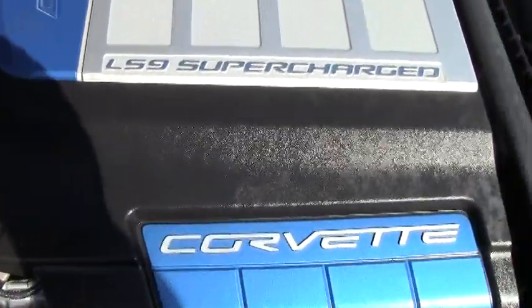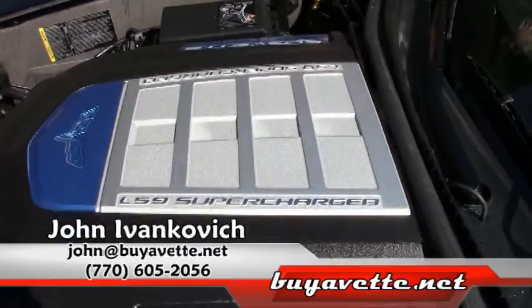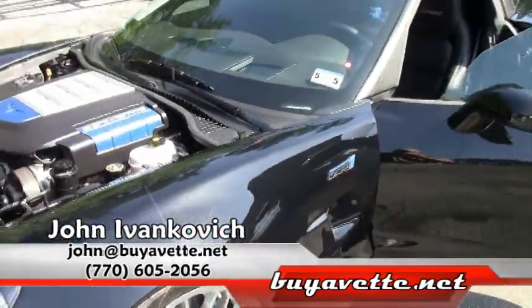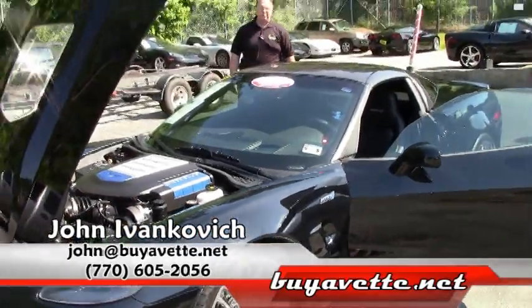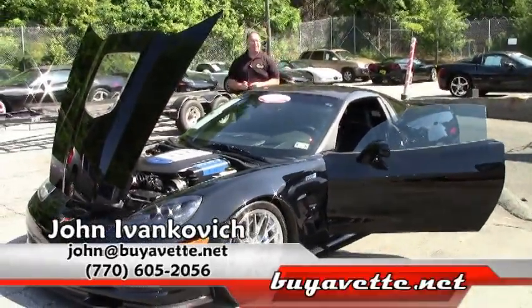Black ZR1s were rare, and 11,000 miles makes it even more rare. Give me a holler at 770-605-2056, or John at buyavet.net if you'd like to know more about this or any of our hundreds of Corvettes we have in stock. We'll see you on the road.